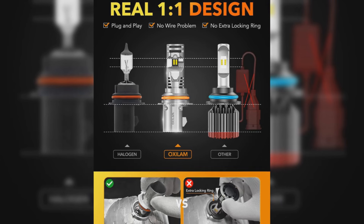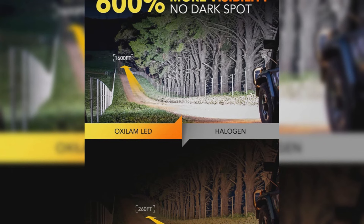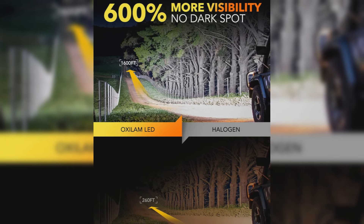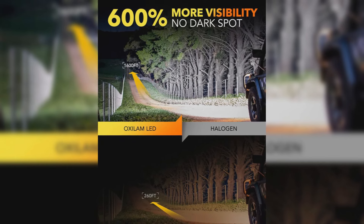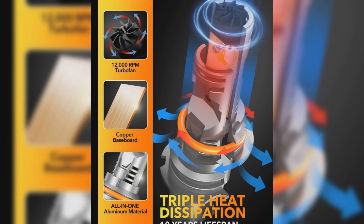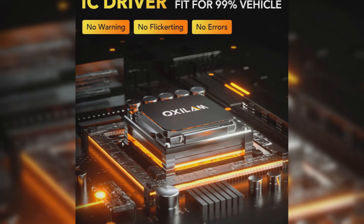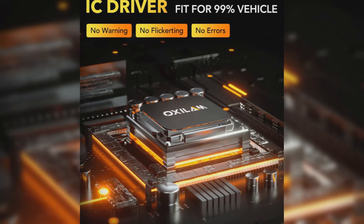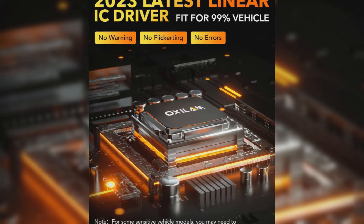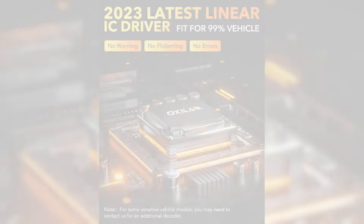Equipped with 1-to-1 beam pattern technology and an ultra-thin 0.39-inch baseboard, they replicate the halogen beam pattern ensuring 360-degree illumination without black spots. A built-in intelligent IC driver and CANbus make them compatible with 99% of vehicle systems, eliminating unexpected shutoffs and annoying flickering. These LED bulbs also have a remarkable lifespan of 50,000 hours thanks to an efficient cooling system incorporating an aviation aluminum body, a high-quality copper plate, and a 12,000 RPM silent turbo fan.